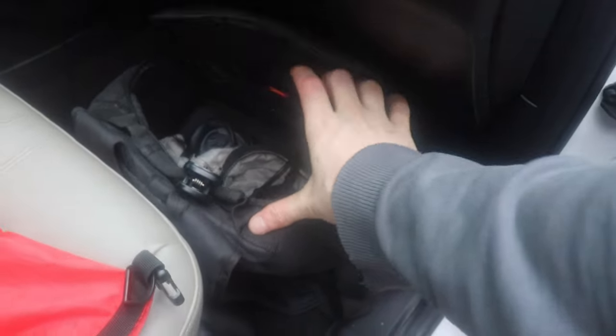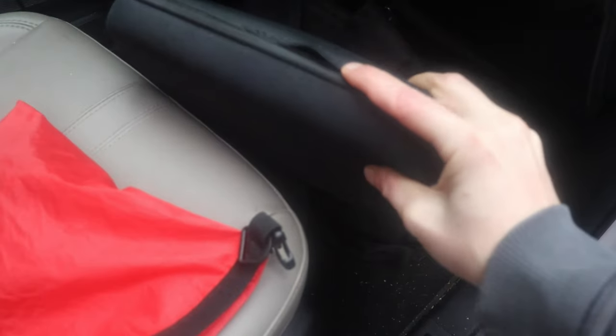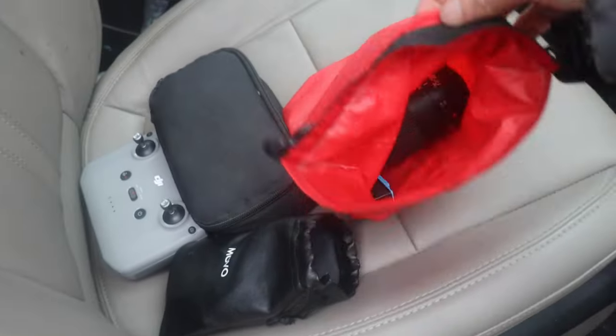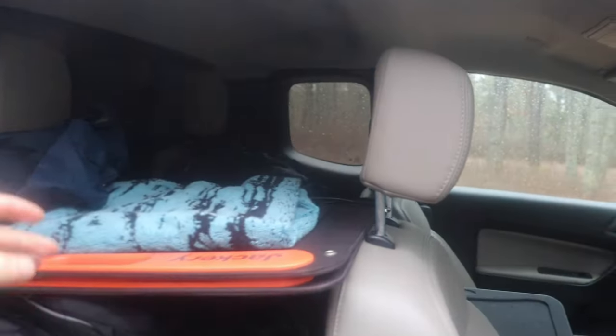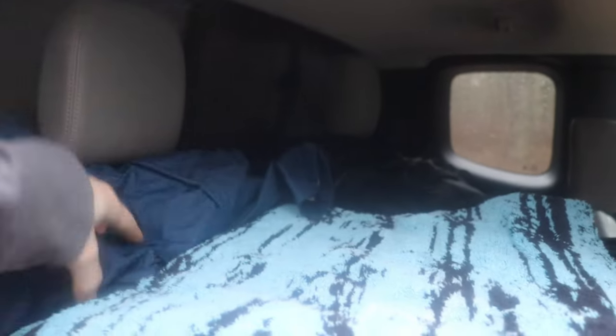Up here I have all my camera stuff — a full bag of camera gear, a bunch of different GoPro components and accessories. I have my drone sitting out here in case I want to use it this morning, and some more lenses and accessories. I basically keep all my camera stuff here as accessible as it can be. I usually keep my towel up here, and my raincoat as accessible as possible right here.